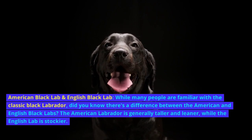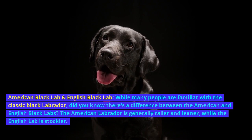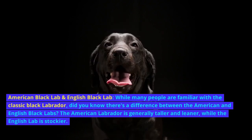American Black Lab and English Black Lab. While many people are familiar with the classic Black Labrador, did you know there's a difference between the American and English Black Labs? The American Labrador is generally taller and leaner, while the English Lab is stockier.